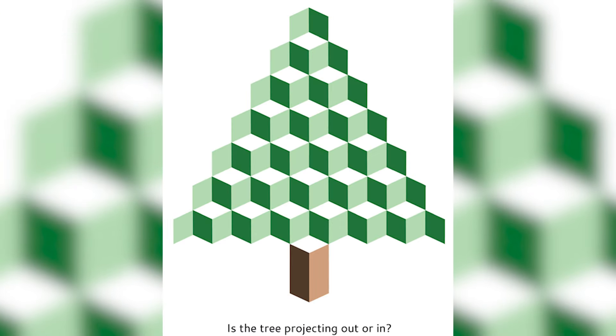Is this Christmas tree projecting out or is it projecting in? I have no idea which way it's going, but I want you to know which way you think it's going. Comment down below — do you think the Christmas tree is projecting out or is it going in?